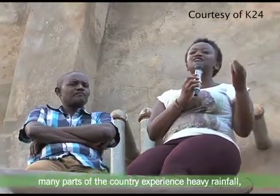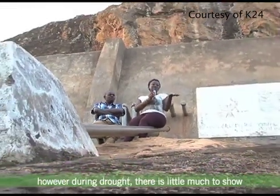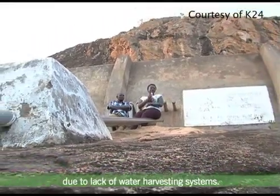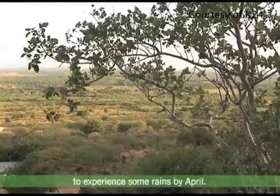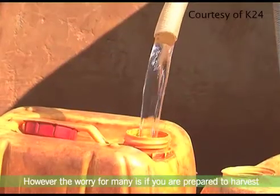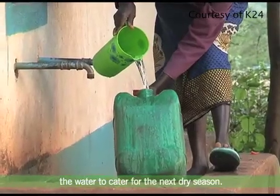During the rainy season, many parts of the country experience heavy rainfall. However, during drought, there is little to show due to lack of water harvesting systems. According to the weatherman, the country is expected to experience rains by April. However, the worry for many is whether they are prepared to harvest the water to cater for the next dry season.